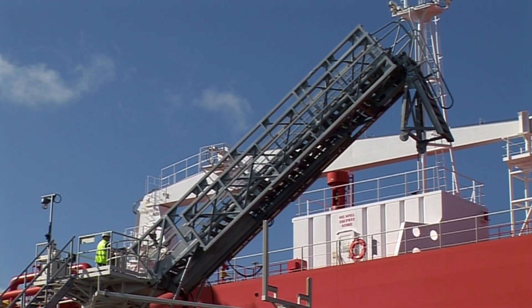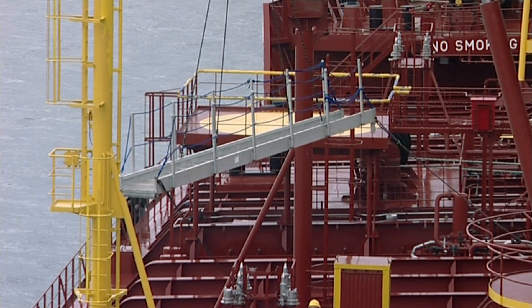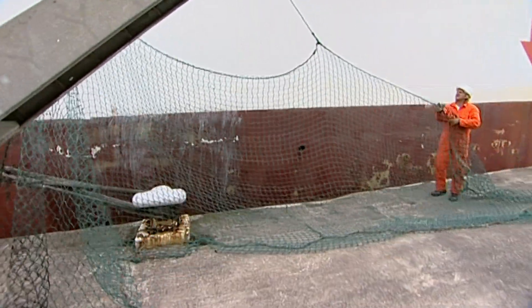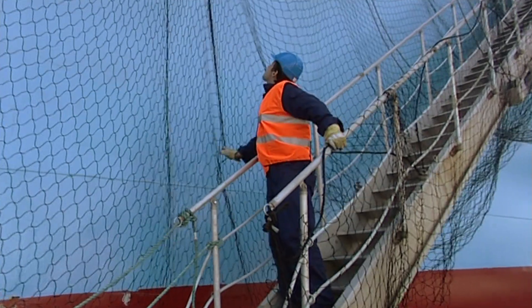Different ships have different means of access. Whatever the arrangements are, it is important that deck crew know how to safely rig, dismantle and maintain all means of access to and from their vessel.